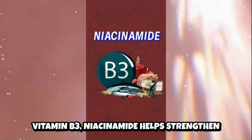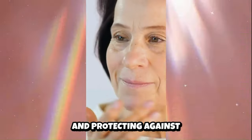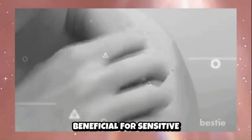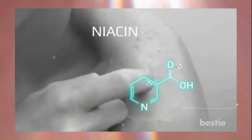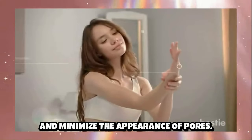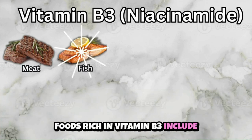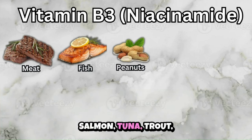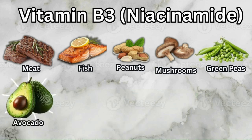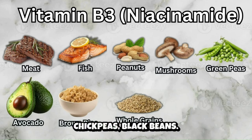Vitamin B3, or niacinamide, helps strengthen the skin barrier, improving moisture retention and protecting against environmental damage. It reduces inflammation and redness, making it beneficial for sensitive or rosacea-prone skin, and can help regulate oil production and minimize the appearance of pores. Foods rich in vitamin B3 include meat such as chicken, turkey and beef; fish like salmon, tuna and trout; peanuts; mushrooms including shiitake and portobello; green peas; avocado; brown rice; whole grains like barley, oats and wheat; and legumes such as lentils, chickpeas and black beans.